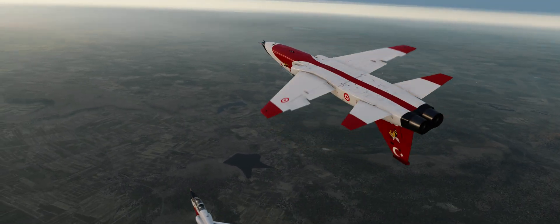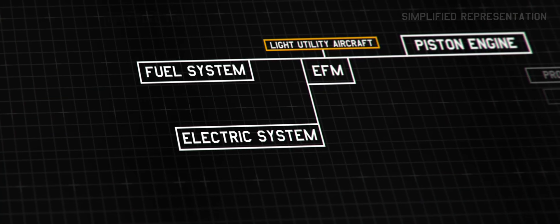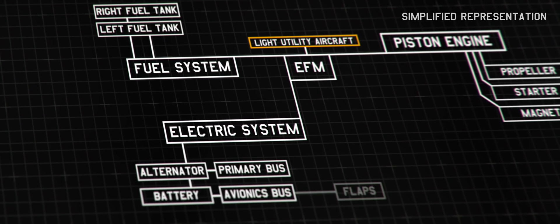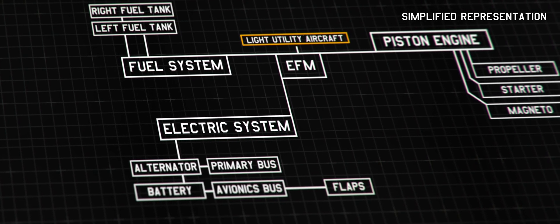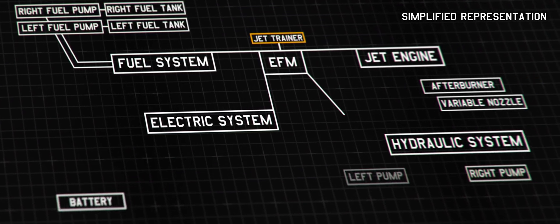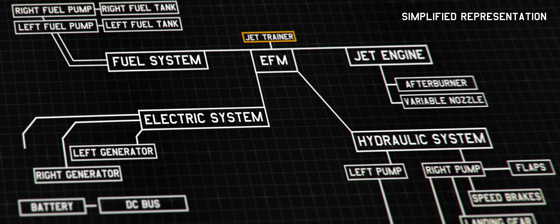Now, let's move on to the exciting stuff. In early 2022, we embarked on a journey to develop a unique modular EFM framework. This framework is designed to simulate various aircraft types and forms the backbone of the T-38's flight dynamics, engine simulation, and aircraft systems.